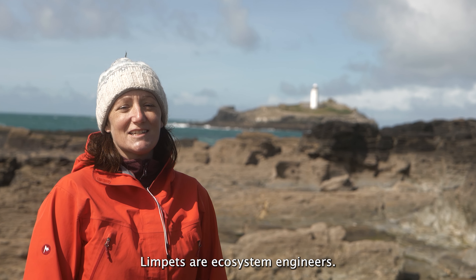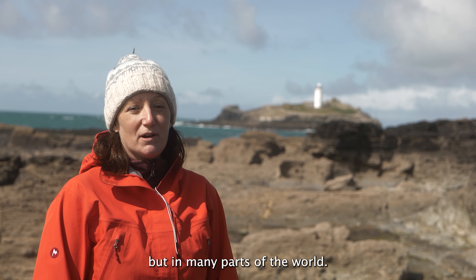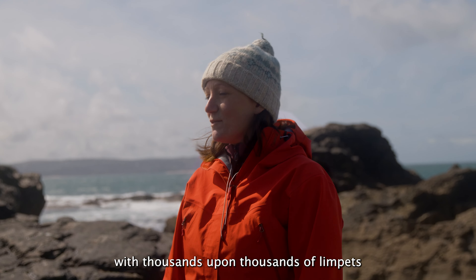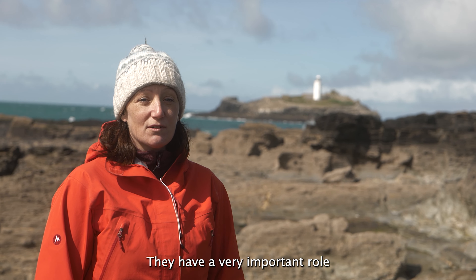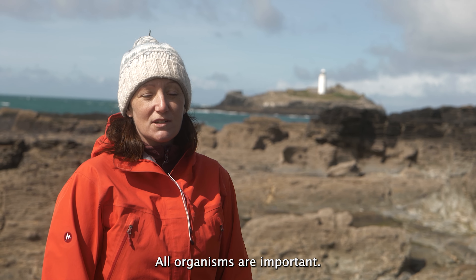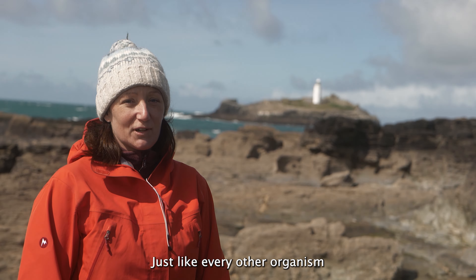Limpets are ecosystem engineers. They have a key structuring role on rocky shores, not just in Britain but in many parts of the world. Here at Godrevy, the rocky shore is covered with thousands upon thousands of limpets. Without them, the shore would look very, very different. They have a very important role in grazing algae on this rocky shore. All organisms are important, all organisms should be valued, and we should conserve and value limpets just like every other organism.